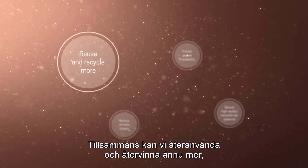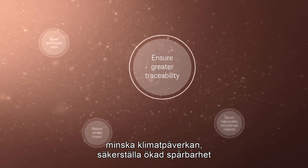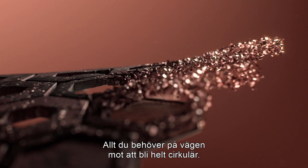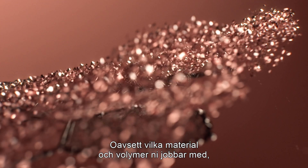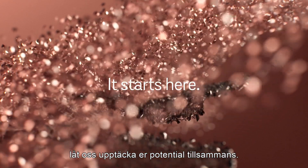Together we can reuse and recycle more, reduce climate impact, ensure greater traceability and secure high quality recycled raw material. Everything you need on your way to full circularity. Whatever materials you deal with, whatever the volume, let's discover your potential together.